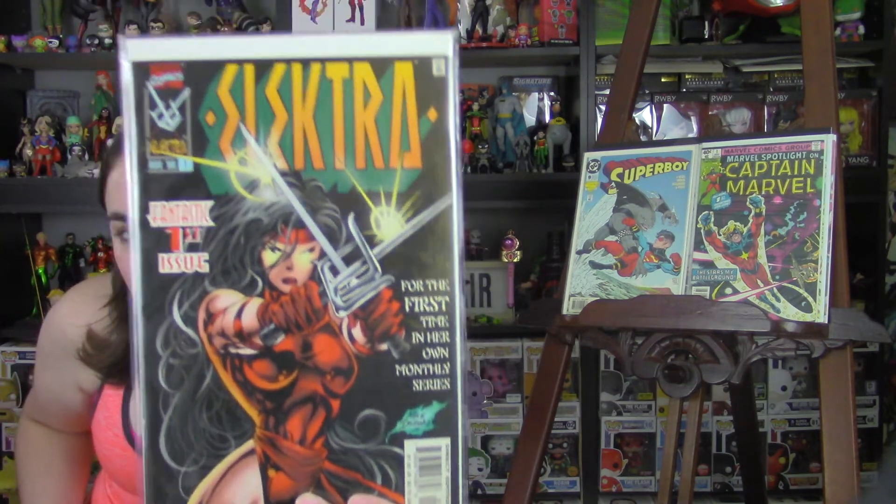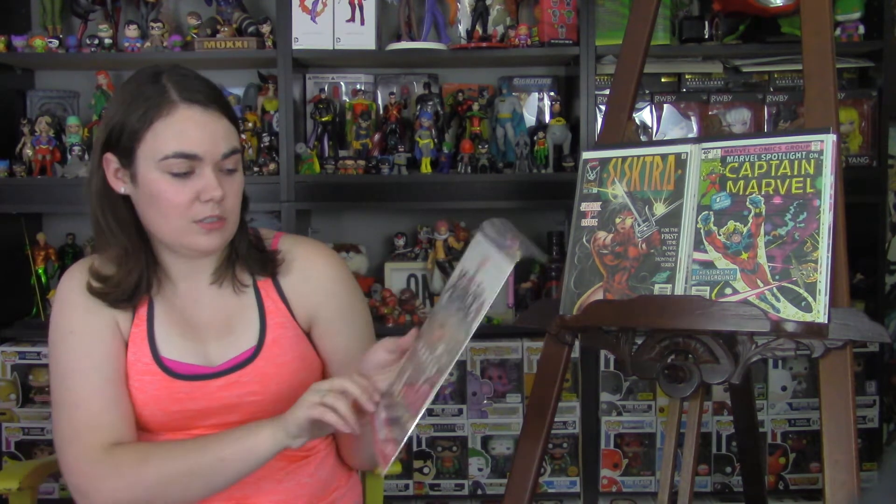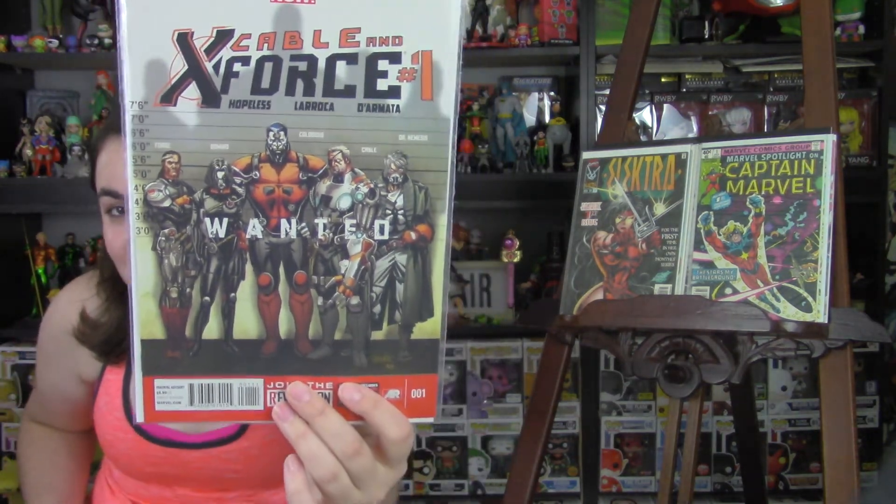Next, I picked up Elektra Issue 1. I love the cover, by the way. Next, I picked up Cable and X-Force number one. I fell in love with this cover. Anytime I see a lineup cover, I'm like, yep, it needed to be in my collection.